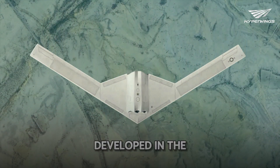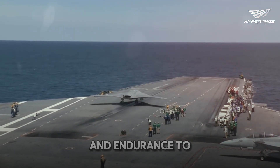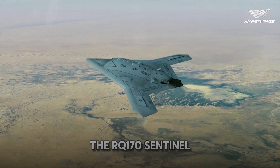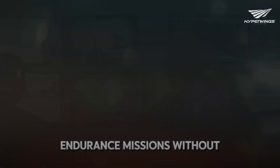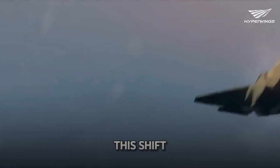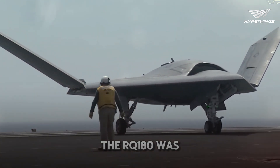The RQ-180 was developed in the shadows, following the retirement of the legendary SR-71 Blackbird. While the Blackbird was known for its speed and altitude, the RQ-180 takes stealth and endurance to a whole new level. Its development began in the early 2000s, aiming to fill the void left by the SR-71 and to outclass the RQ-170 Sentinel. The U.S. Air Force needed a new platform that could penetrate heavily defended areas and conduct long-endurance missions without being detected, emphasizing the importance of stealth and endurance in modern military strategy.